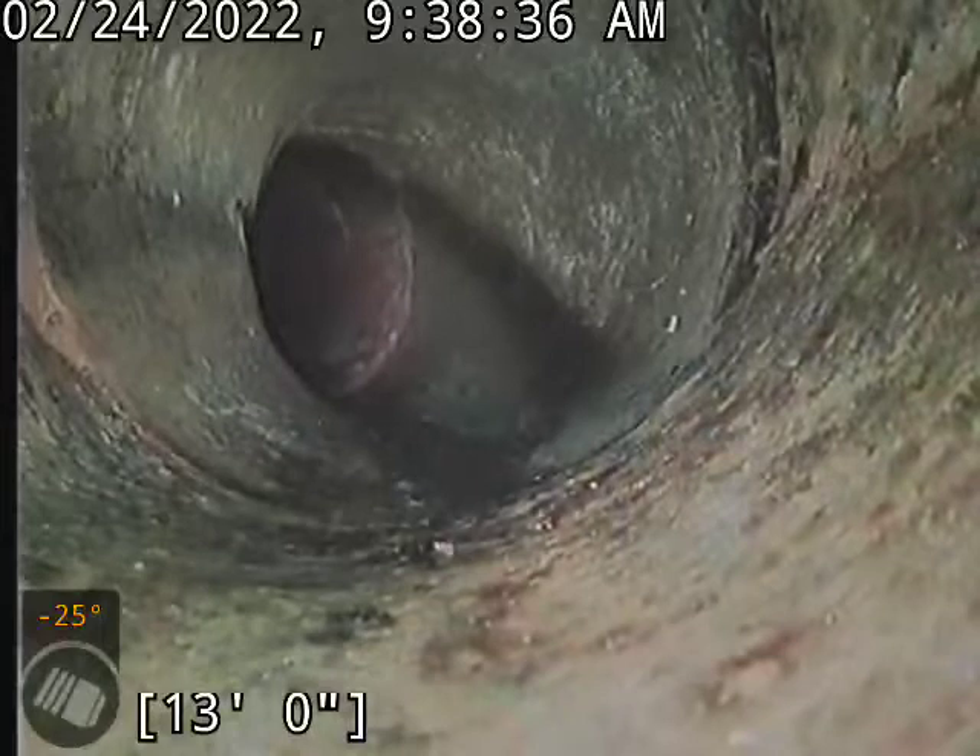We've got a transition here — the edge of the house, going into the cast-iron instead of clay.